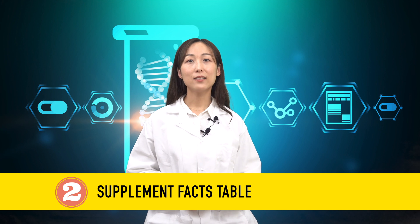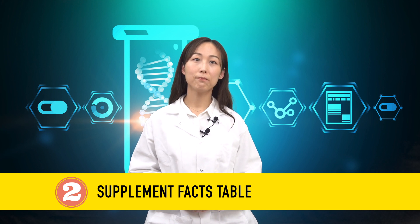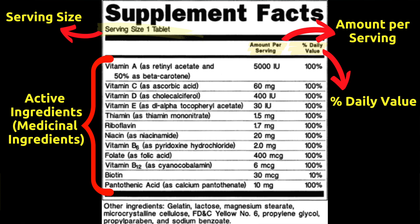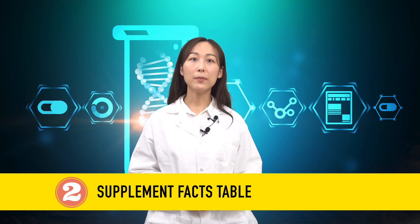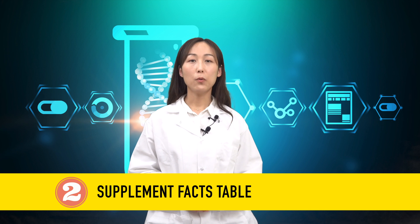The second part: the supplement facts table. All of the basic information on a dietary supplement can be found in the supplement facts table. It includes a list of all of the active ingredients — or so-called medicinal ingredients — and the amount per serving and daily value. When reading a supplement facts table, you should first look for the serving size, which can sometimes be intentionally misleading as part of a company's marketing strategy.